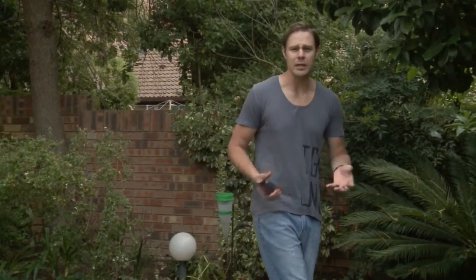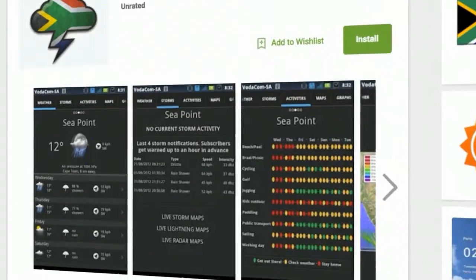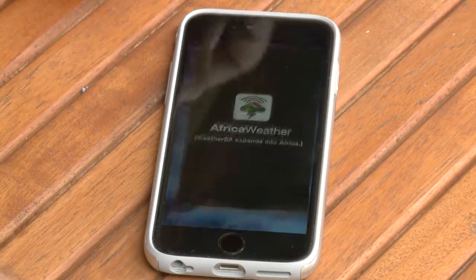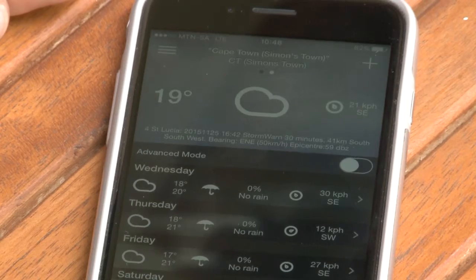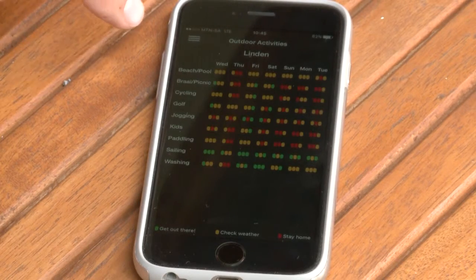Of course let's not forget the weather, as weather and South African lifestyle are inextricably linked. Weather SA, which is currently expanding into Africa Weather as it becomes more popular on the continent, is your local go-to weather app. You're most likely to find your town on their list of locations, and the free version comes with nifty weather information like wind strength, cloud and precipitation watch, as well as the all-important temperature gauge.